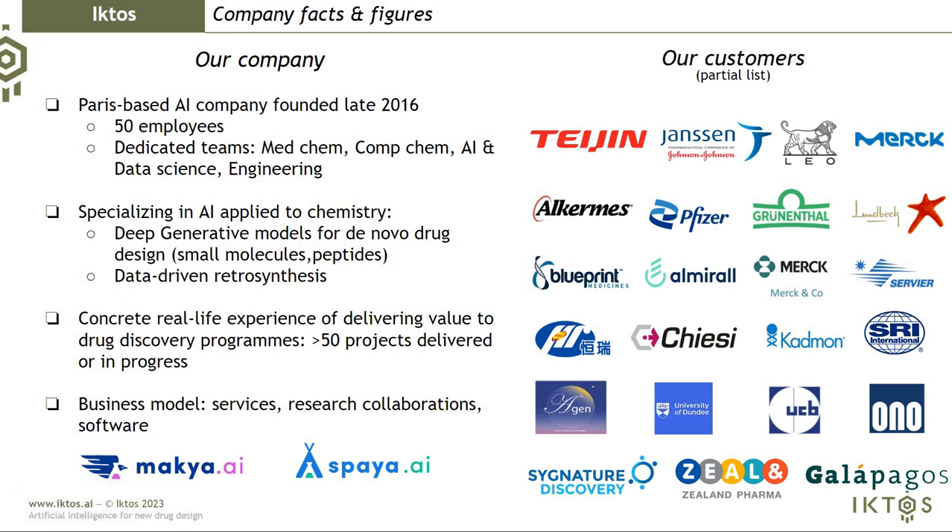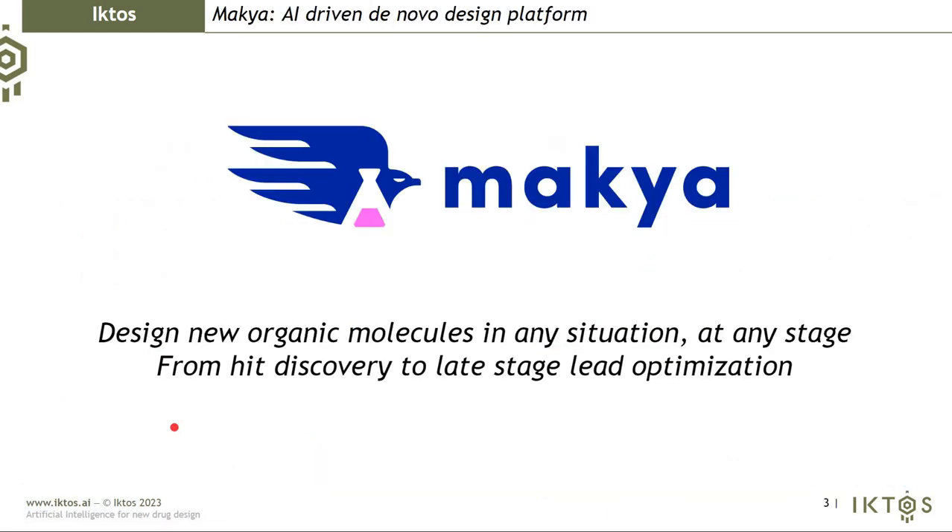We have applied those technologies on many projects and contexts, and we have encapsulated all our knowledge from those years into our two main software platforms. But today the topic is de novo design through MAKIA, which allows you to design new organic molecules in any situation, at any stage, from hit discovery to late-stage lead optimization.